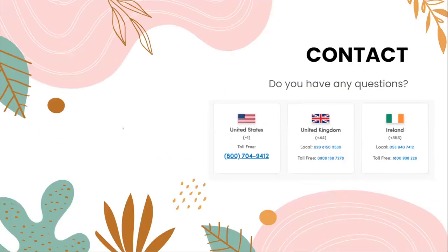If you have any problems, you can contact customer service. In the United States, the toll-free number is 800-704-9412. In the United Kingdom, it is 0808-168-7278. In Ireland, it is 1-800-938-226.